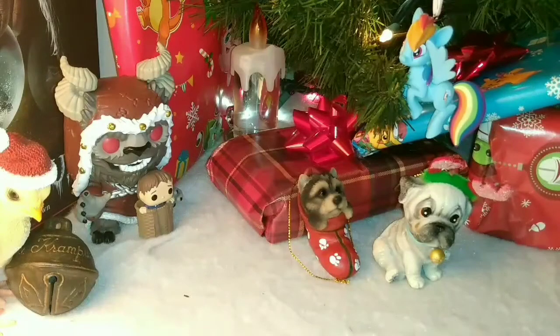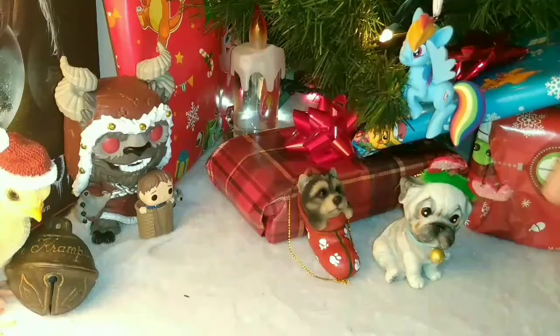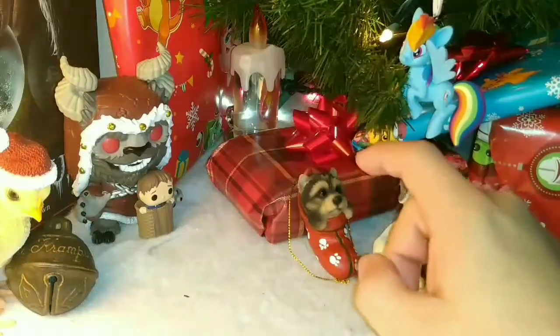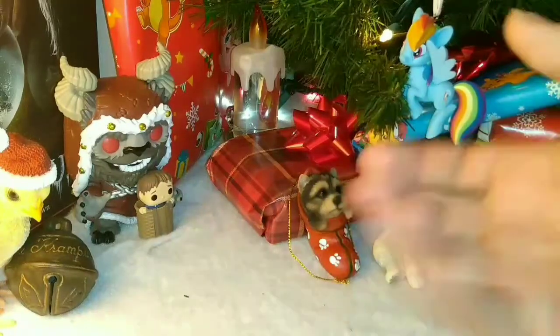Alright everybody, the first ornament review of the 2021 season. Taking a look at dog ornaments and specifically my two favorite dog species that exist: the pug, which I'm sure surprises none of you who are regular viewers of the channel, and the Yorkie. This one is way better because it actually came from a place that sold this ornament.